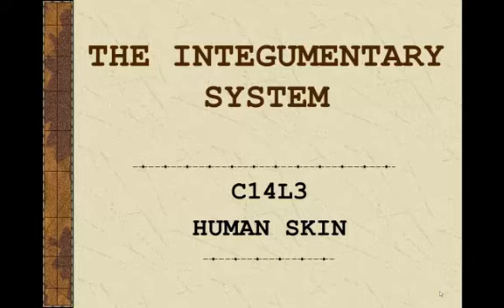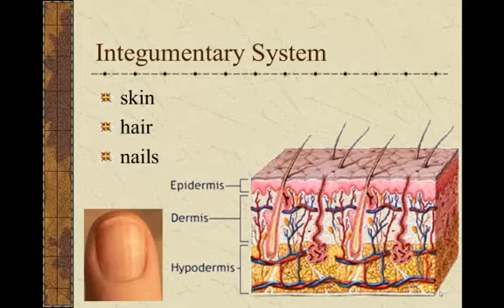The integumentary system is our skin. It is what covers our body. It includes not just skin, although that's what we're going to be looking at, but it also includes your hair and nails.